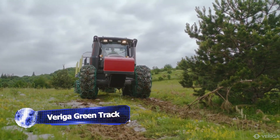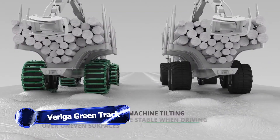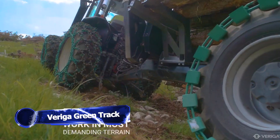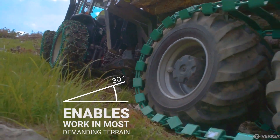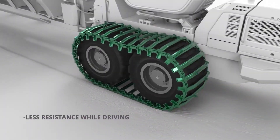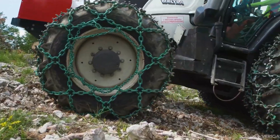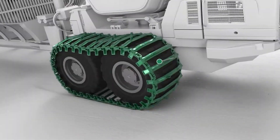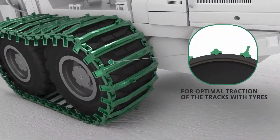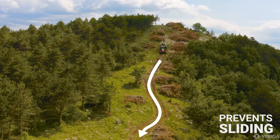When it comes to choosing the right tracks for your work machine, the Varigas Green Track is one product you absolutely have to know about. One of the key advantages is the enhanced stability it offers, along with the ability to handle greater loads. Another awesome benefit is the superior traction and force transmission you can expect from these tracks.